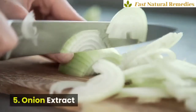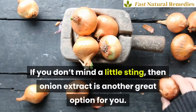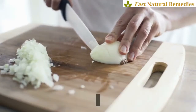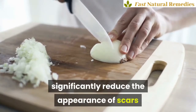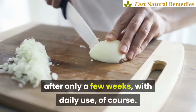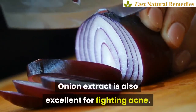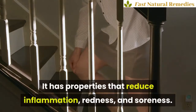5. Onion extract. If you don't mind a little sting, then onion extract is another great option for you. With bioflavonoids like cephalin and camphorol, onion extract has been known to significantly reduce the appearance of scars after only a few weeks with daily use. Onion extract is also excellent for fighting acne. It has properties that reduce inflammation, redness, and soreness.